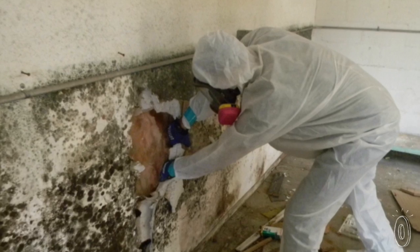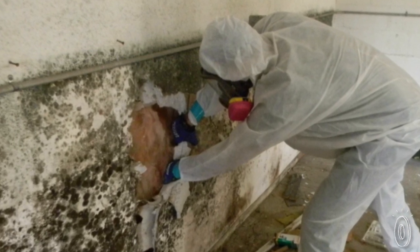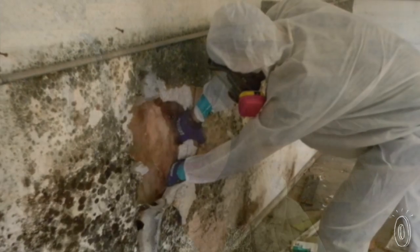Mold is something that we all worry about. That dank, dark corner of the basement, perhaps, where mold might be growing. We're suspicious of it, but we haven't tested it. And perhaps the reason we haven't tested it is because hiring a specialist is really, really expensive — sometimes upwards of five to seven hundred dollars.